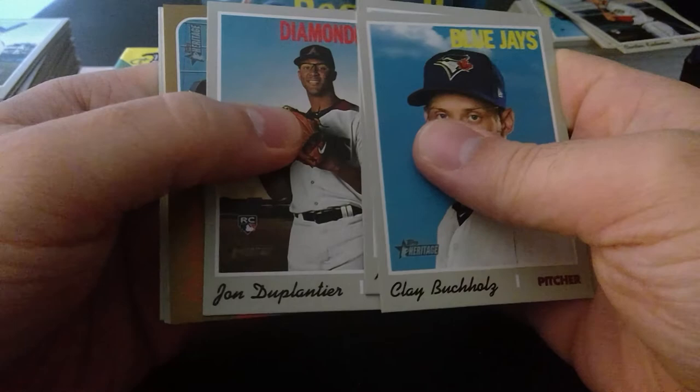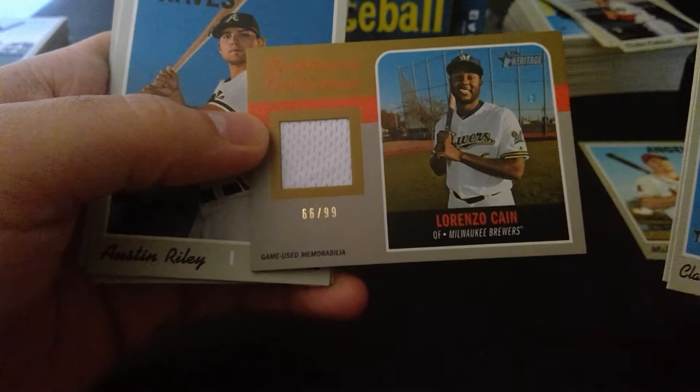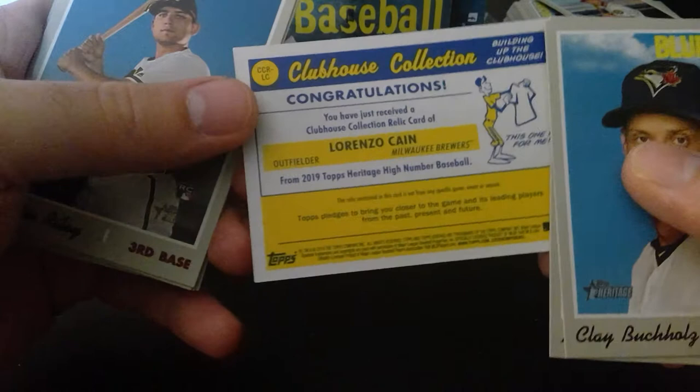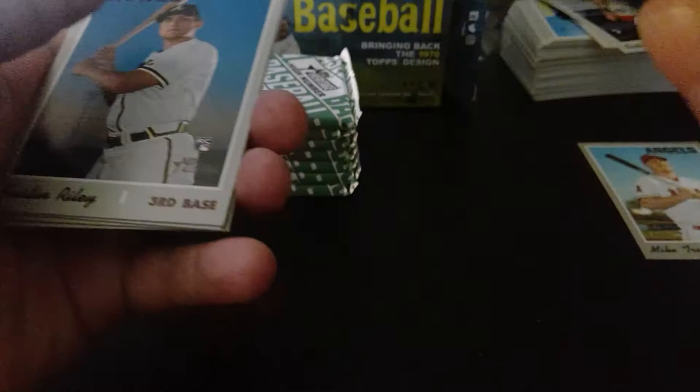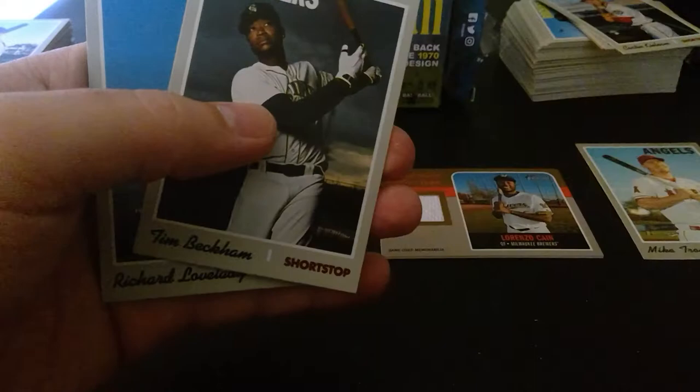So what is Mike going home with from box three? Clay Buchholz, Max Moroff, John Duplantier — and then a Lorenzo Cain 66 out of 99! Congratulations — you got a clubhouse collection relic card, and it's not a bad player. That is insane! Austin Riley, Tim Beckham, Lovelady, Nathan Eovaldi. You never know what you're gonna get — what if this also has an autograph? What if it's one of those hot boxes I always hear about?